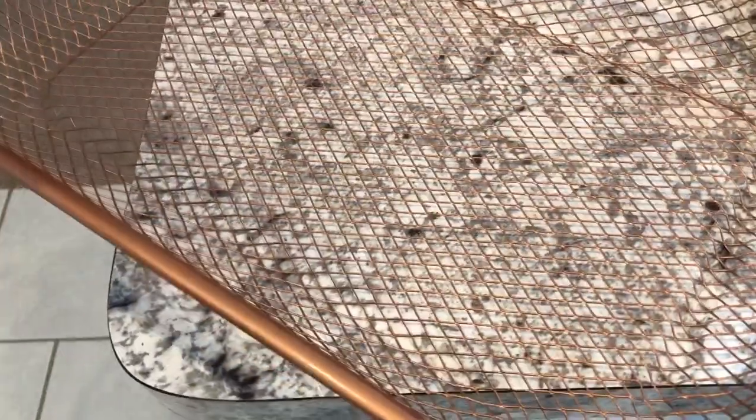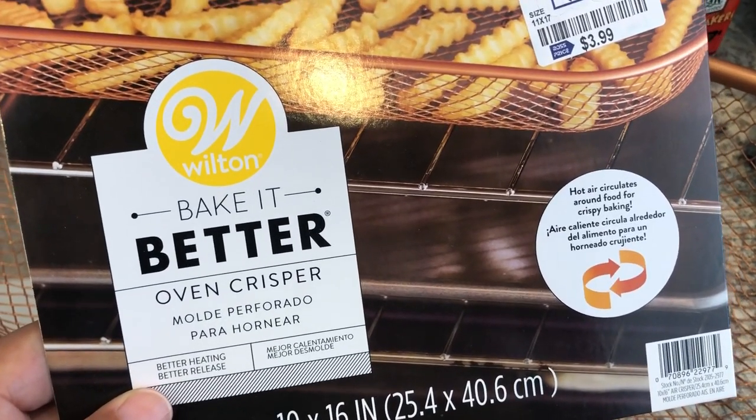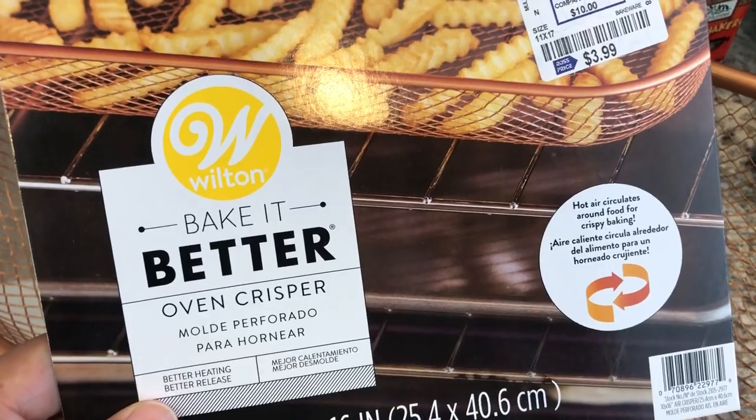Since my air fryer is going to have burgers in it, I'm going to use this basket that I picked up from Ross a while back. You can bake it in the oven to make things crispier, so I'm excited about that. I have some frozen fries that I'm going to throw in this basket while the burgers are cooking.